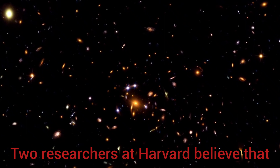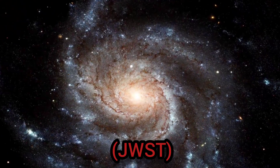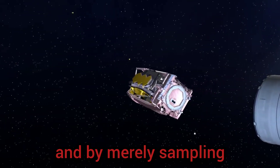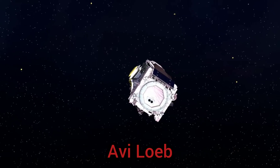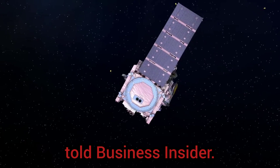Two researchers at Harvard believe that NASA's James Webb Space Telescope, JWST, scheduled to launch in 2018, could get the job done in record time, and by merely sampling the star system's light. It would only take 11 days' worth of observing time, Avi Loeb, an astrophysicist at Harvard University, told Business Insider.